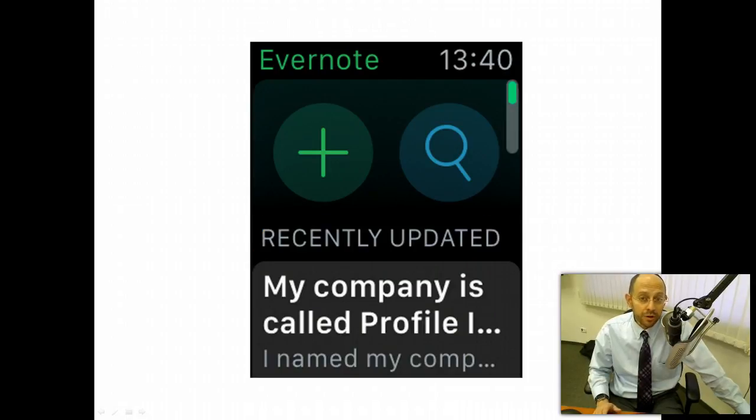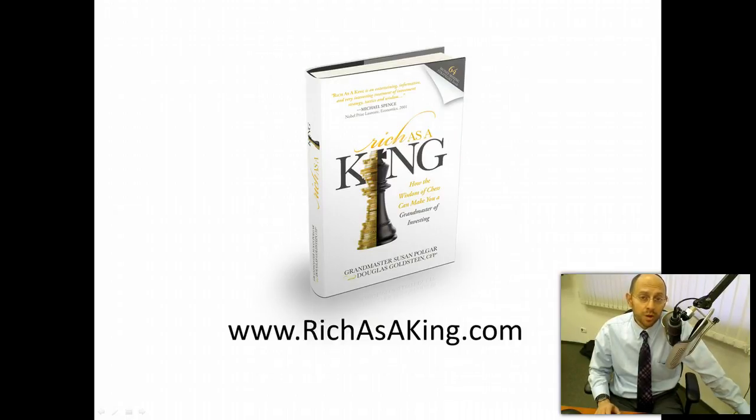Another thing that I'm using a lot now is Evernote. Whether you use Evernote for one of the hundreds of possible purposes, you might find it very nice to know that it is available also on the Apple Watch. Evernote is basically a note-taking and filing system — it's great for writing articles, podcasts, and blogs. I am actually working now on a follow-up to the book I wrote called Rich as a King: How the Wisdom of Chess Can Make You a Grandmaster of Investing, written with world chess champion Susan Polgar. I'm using Evernote to keep track of ideas, and on my watch I can run Evernote, talk into it, and it appears on all my platforms — my iPhone, iPad, and computer.